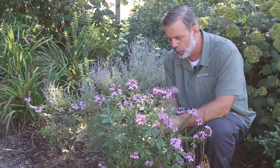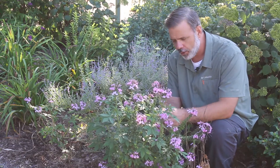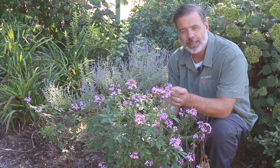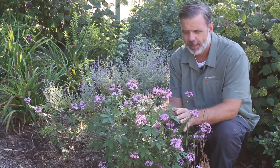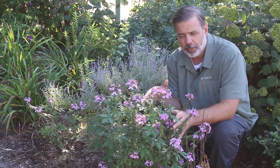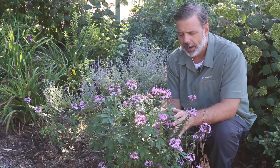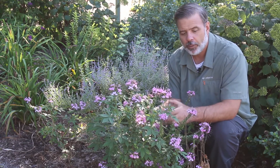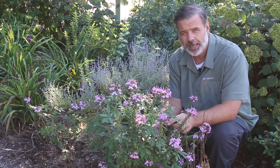This plant has bloomed from this bottom stem where my fingers are all summer, all the way up, and continues to bloom on the tip here. This is a dwarf variety, and a lot of the modern cultivars we see on the market are smaller versions of Cleome. Now when I grew up, Cleome was a big, big plant — maybe five or six feet high, grown from seed in one year.